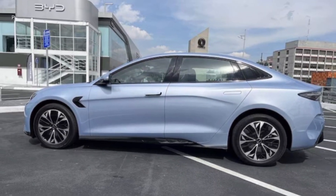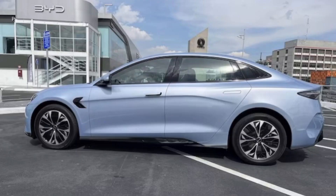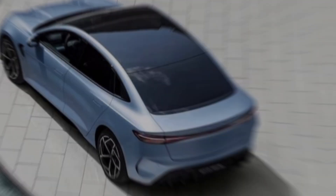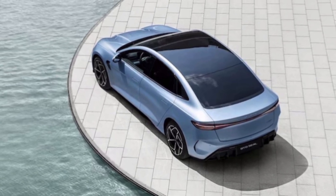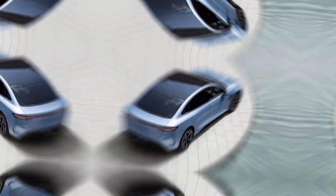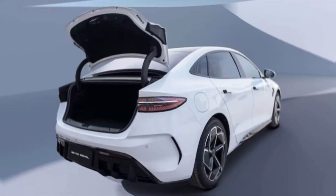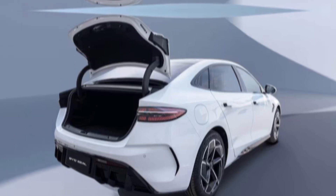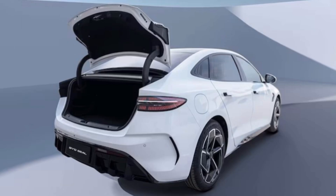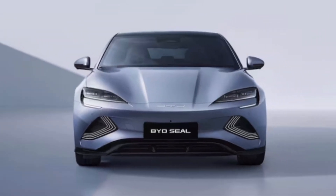Forget boring boxes — the Seal cuts a stunning figure. Think sleek lines, athletic curves, and a fastback roof that screams 'look at me.' It's like a Porsche and a Tesla Model 3 had a love child raised on steroids. BYD keeps things fresh with hidden door handles, pop-up cameras, and a shark-inspired front grille reminding everyone who's boss of the ocean.